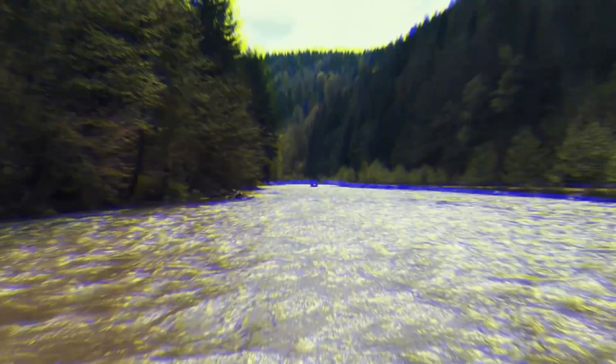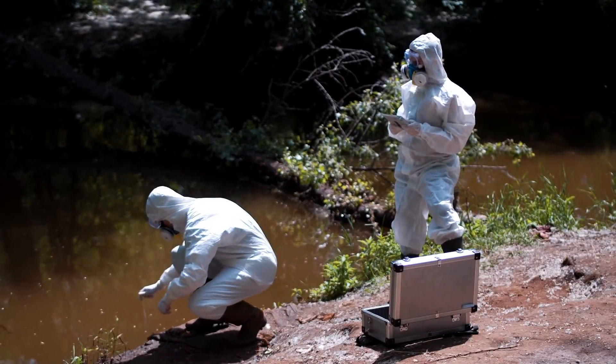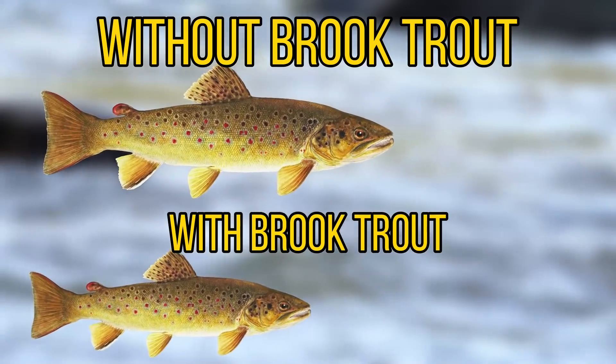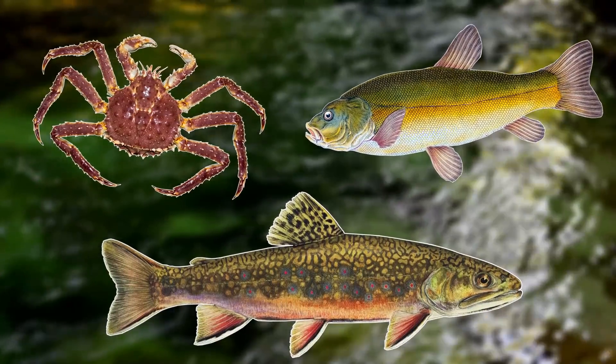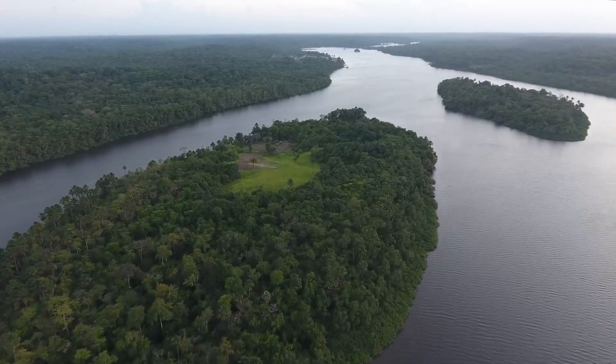Not only is this species invasive over other parts of the US, but it's also invasive over large parts of Europe. Invasive brook trout are always competing with native trout species for food, and in areas where it's become established, scientists have reported negative effects on the growth rates of brown trout. So even though it's threatened in its native range, it is still causing problems elsewhere.